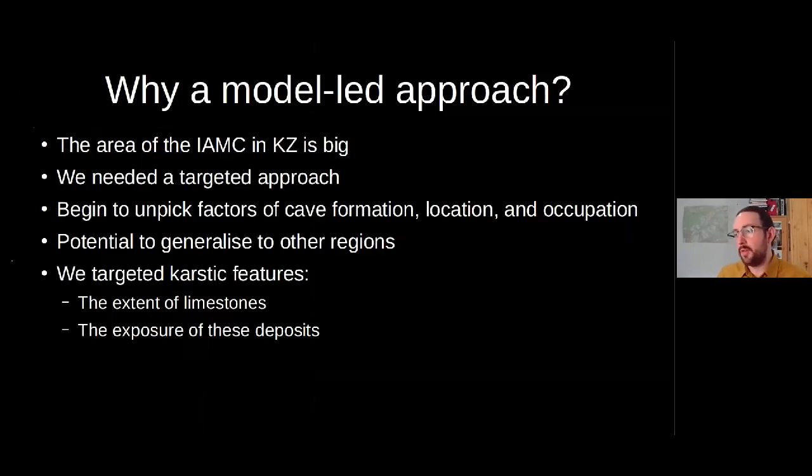So why a model-led approach? Why did we build models for locating caves? The area of Kazakhstan is absolutely huge, and the Inner Asian Mountain Corridor within it is about 211,000 square kilometers — larger than the entire area of Kyrgyzstan. We needed some way to reduce that survey area. Kazakh and Russian researchers have located and excavated a fair number of cave sites over decades, but we only had a few years and wanted to do it in concentrated bursts of summer fieldwork. We needed a proper targeted approach to prioritize areas most likely to provide results.